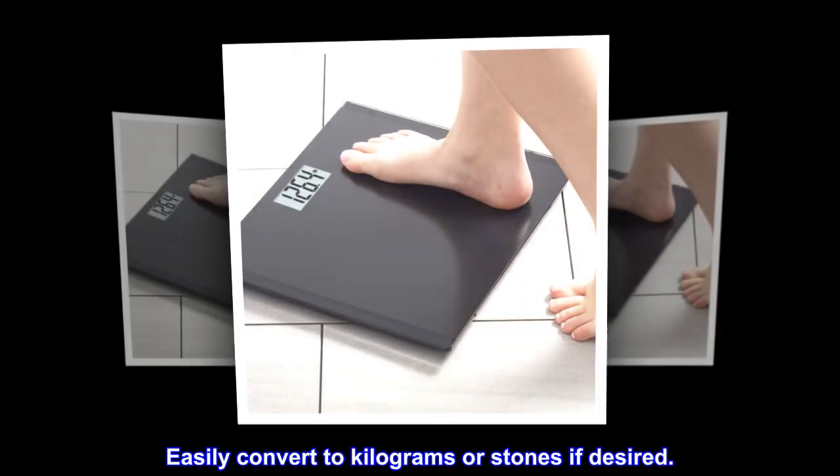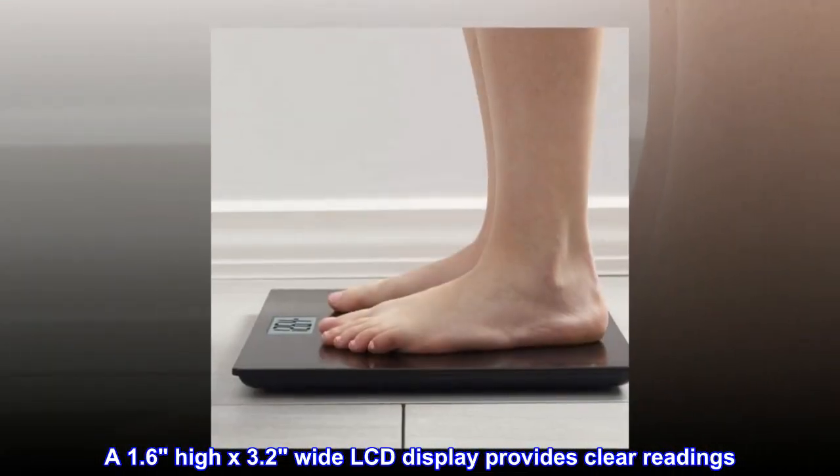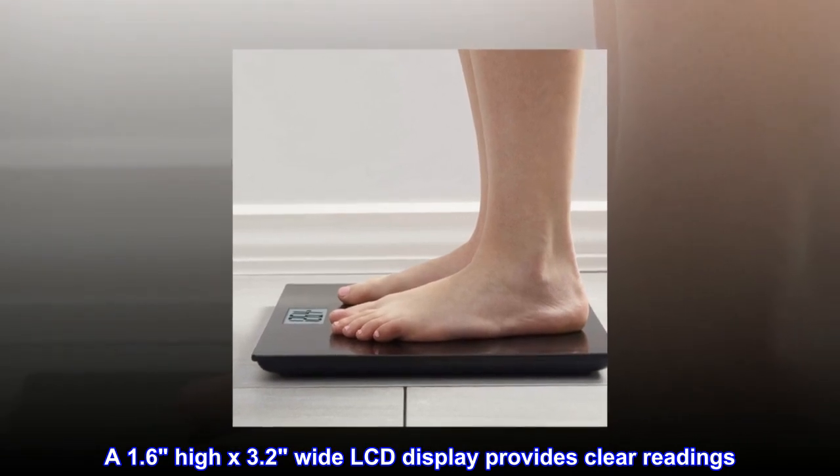Easily convert to kilograms or stones if desired. A 1.6" high by 3.2" wide LCD display provides clear readings.